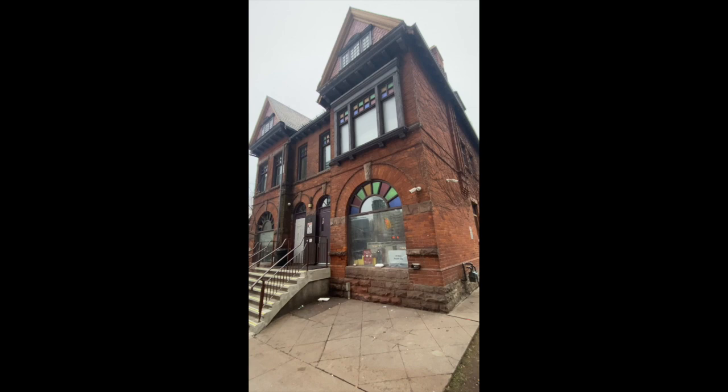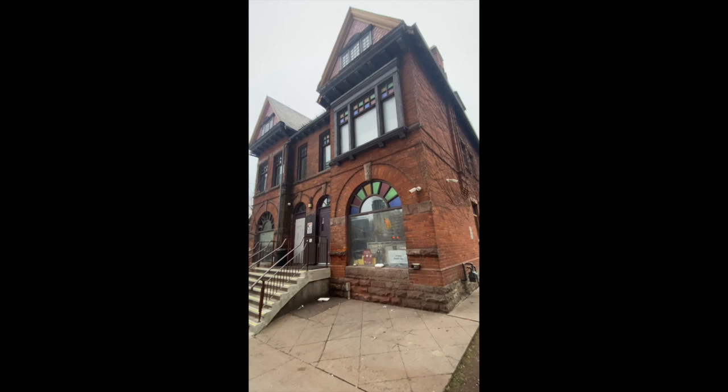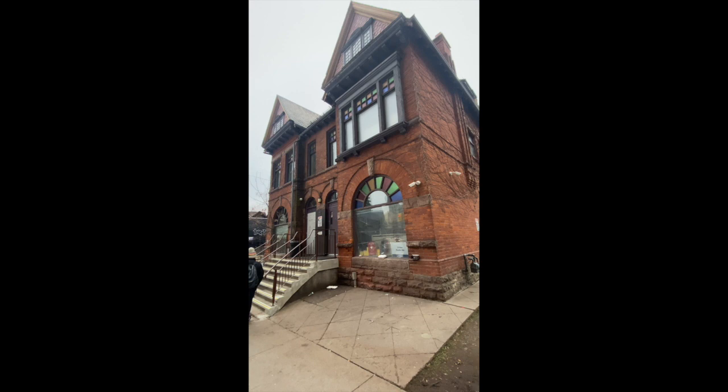We've walked down Bloor Street onto Park Road, which is actually a place I have not yet been to in Toronto, and there's this beautiful building here — 21 and 23 Park Road. It used to be the Advanced School of Contemporary Music and was originally opened in the earlier 1900s by legendary jazz musician Oscar Peterson.